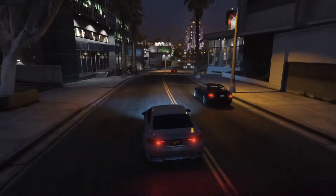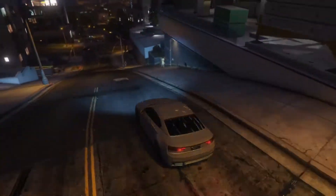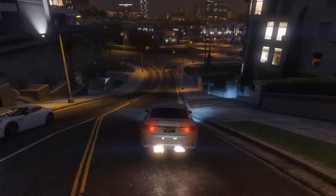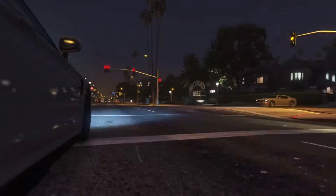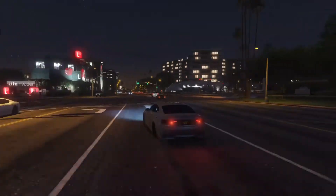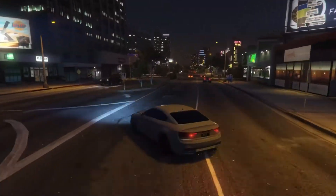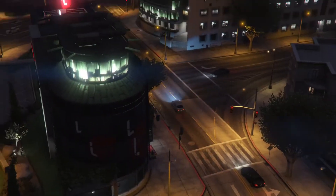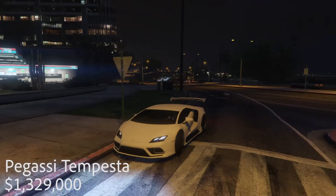Moving on to the Obey 8F Drafter. I've put a really nice paint job on this — a silver with pearlescent blue, and it looks really clean. I love the wheels on it too, they just stand out and look great in any color. The Drafter sounds amazing as well — just like the Elegy Retro Custom, they're two very different sounds but both sound absolutely amazing. The Drafter actually growls. It's based off an Audi since it's Obey. If you don't have any of these cars, go buy them.